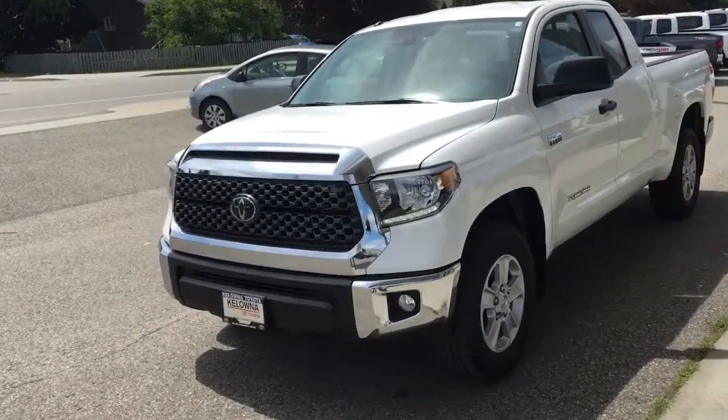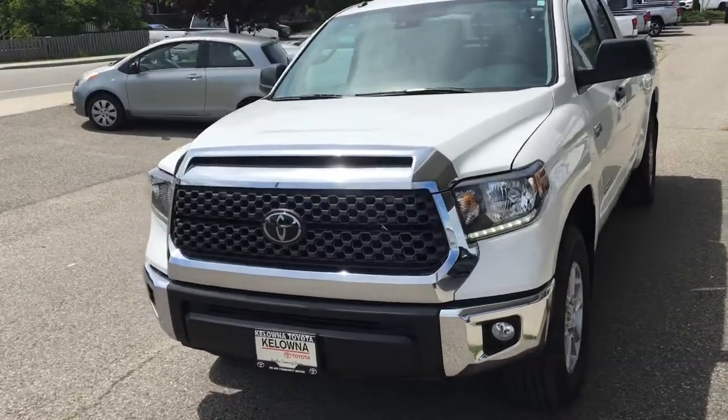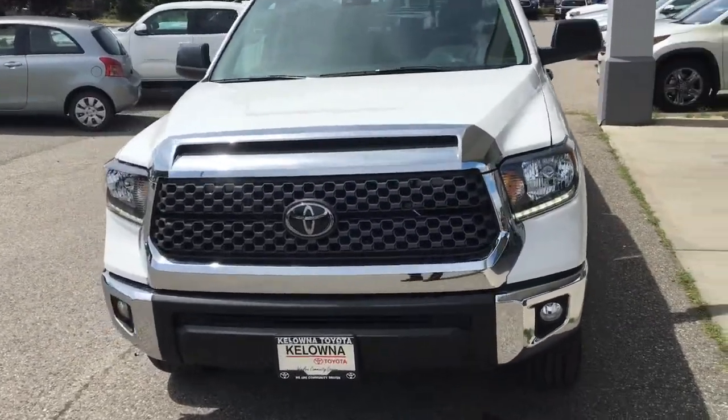From the driver's side, the SR5 looks sharp with a chrome grille with integrated scoop, fog lights, and LED running lights.